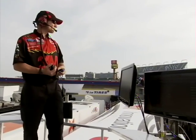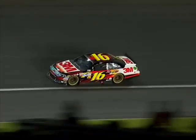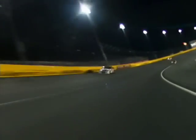3M crew chief Greg Irwin is going to show me what he's got up here. I have one computer screen that's on a timing and scoring system NASCAR has hooked up. It tells me how our race car's lap times compare to everybody else on the track.